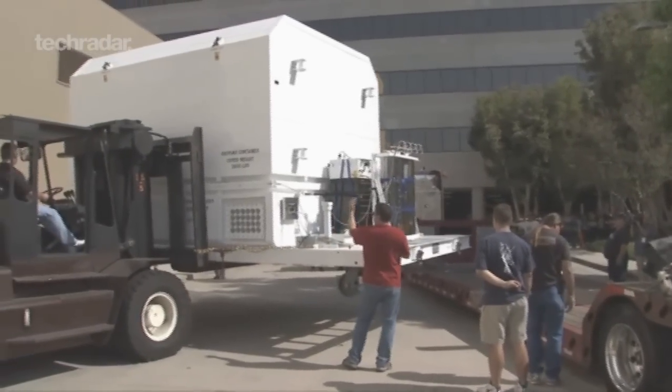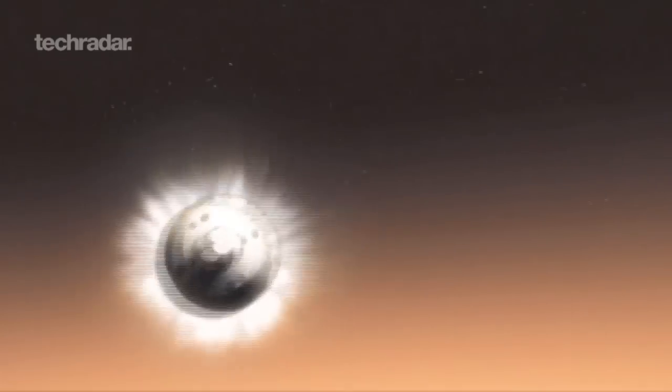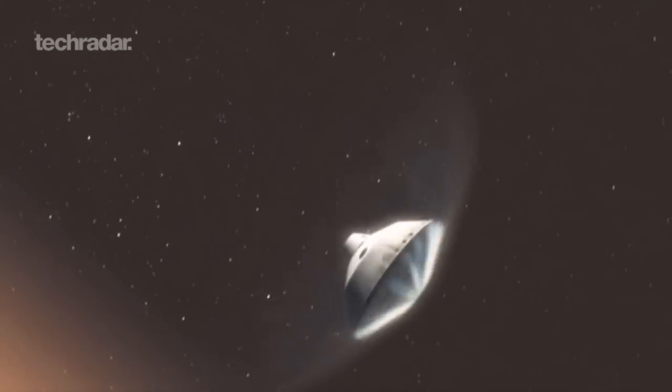This rover is almost a metric ton. So the biggest challenge was how do you land something that weighs that much when you have a Martian atmosphere to deal with? That was the big challenge.